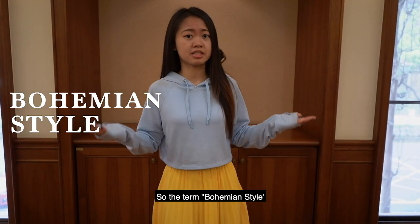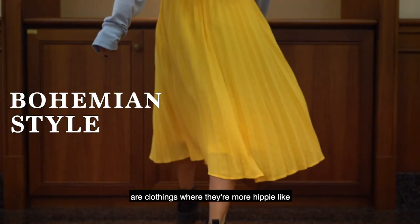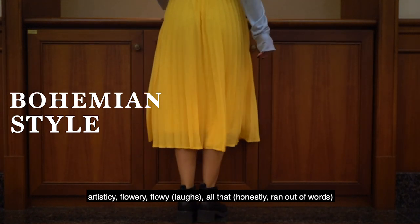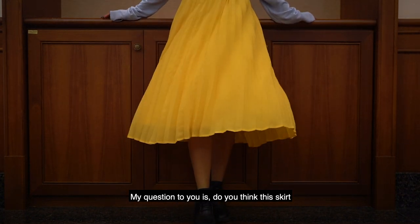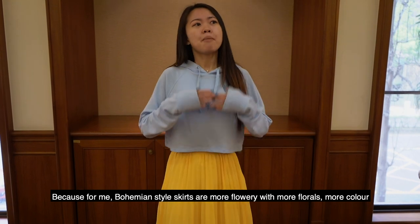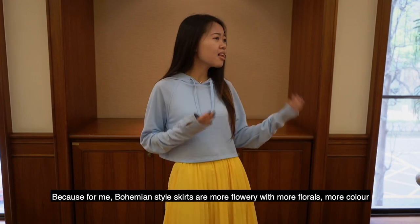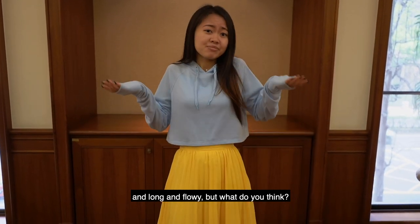The term bohemian style refers to clothing that's more hippy-like, artsy, flowery, and flowy. My question to you is: do you think this skirt categorizes as bohemian style? Because for me, bohemian style skirts are more flowery, with more florals, more color, and long and flowy. But what do you think?